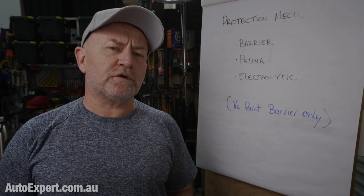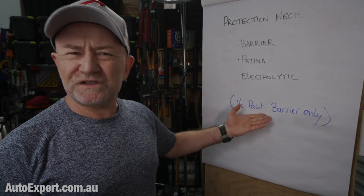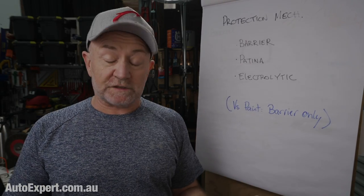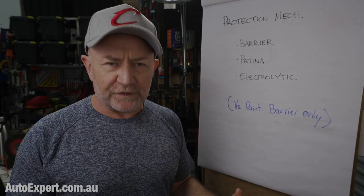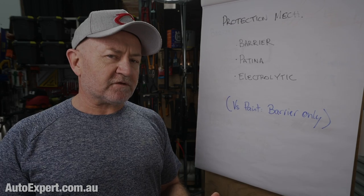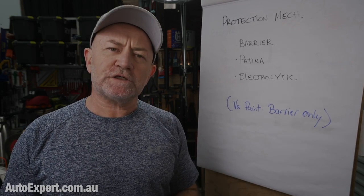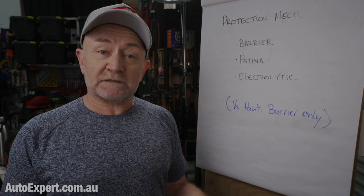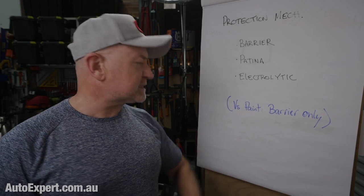In order to earn your PhD in the beer garden physics of galvanisation, just look at it like this: if paint is your childhood sweetheart, then galvanising is a three-way. In addition to the barrier protection also offered by paint, you get patina protection and the electrolytic protection, which makes all the news about galvanising. You can have your three-way and your childhood sweetheart as long as you do them in the right order — galvanise first, paint second. Every car manufactured this century is treated in exactly this way.